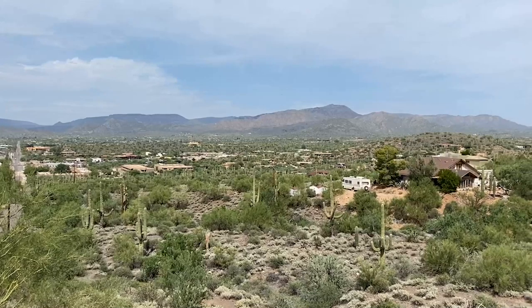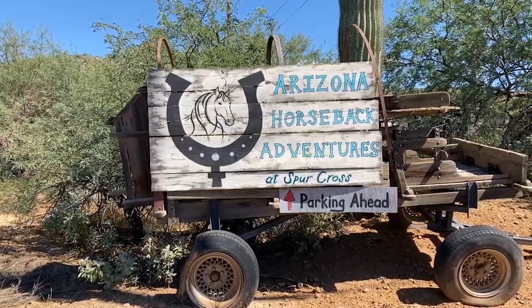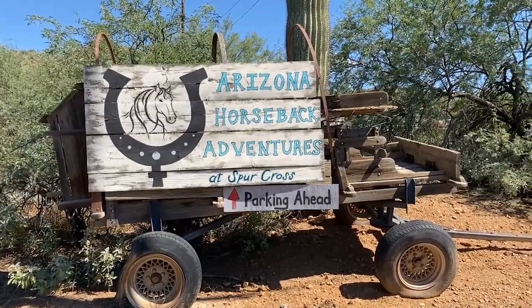Feeling like you are one with nature, with lots of open space between the homes, miles of hiking, biking, and horseback riding trails — either right from your house, or you can go to Spur Cross or Cave Creek Regional Park for endless outdoor activities.